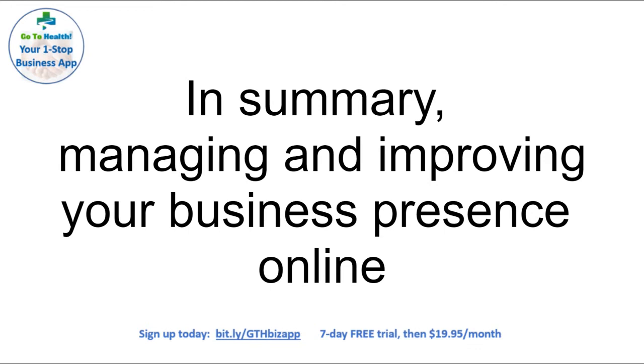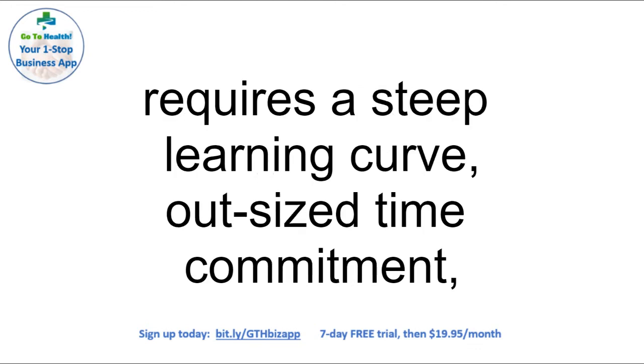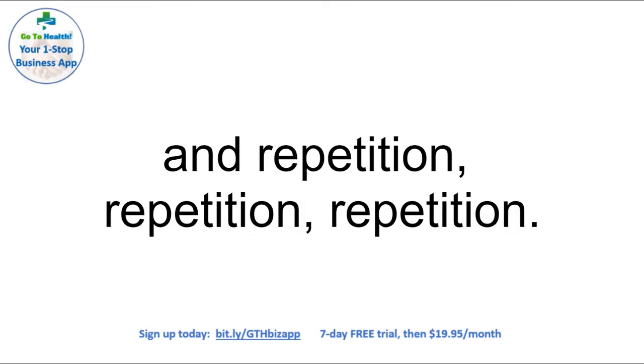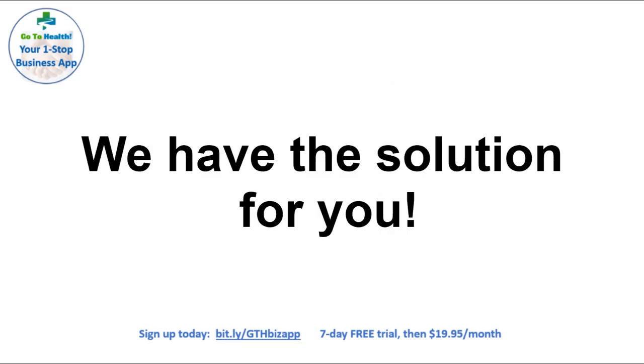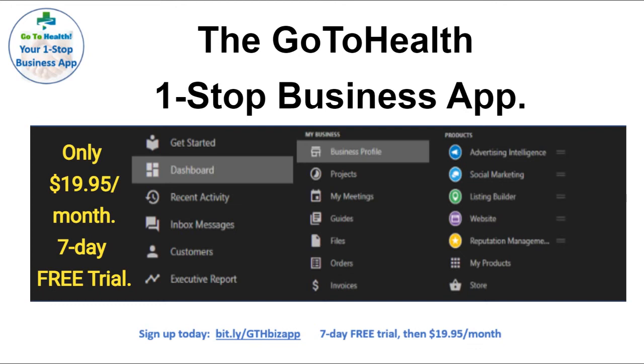In summary, managing and improving your business presence online requires a steep learning curve, outsized time commitment, and repetition, repetition, repetition. Who's got time for that? Well, we have the solution for you: the GoToHealth one-stop business app for only $19.95 per month with a seven-day free trial.